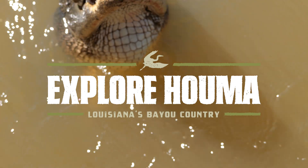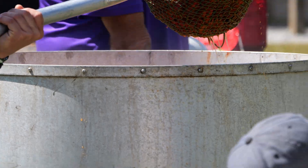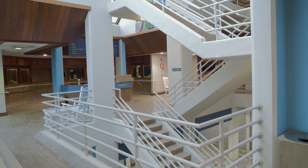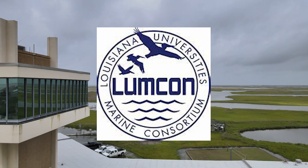What's up, y'all? It's DJ Rick here for Explore Houma. Once again, my series where I go around Terrebonne Parish and bring you the best things that you can do in Houma, Louisiana. Today, I visited LUMCON, which is in Cocodrie. It's Louisiana University's Marine Consortium.